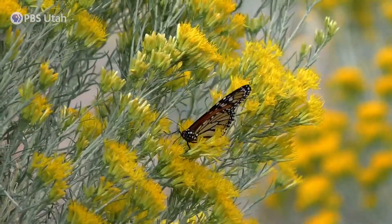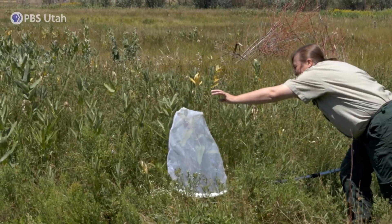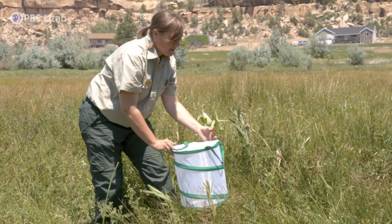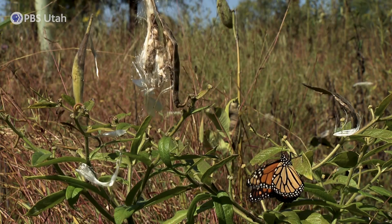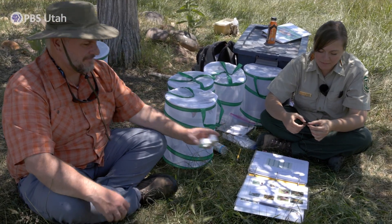We all come out here in the morning, usually around 7:30 or 8, and we take the net and sneak up on the monarch as it's landed or nectaring on the milkweed, put the net over the top of it, and then take them out and put them in the cage. Some people can get them out of the air if they're really good. We do that for several hours and then bring them back here into the shade.